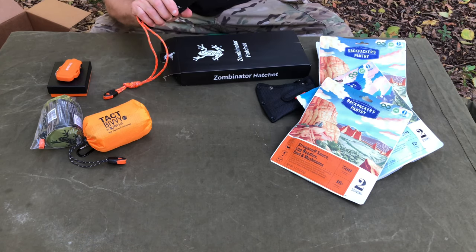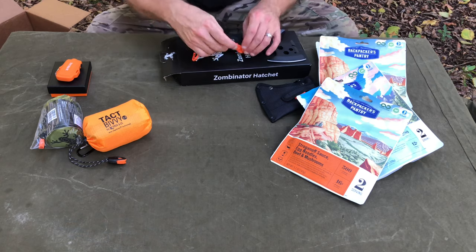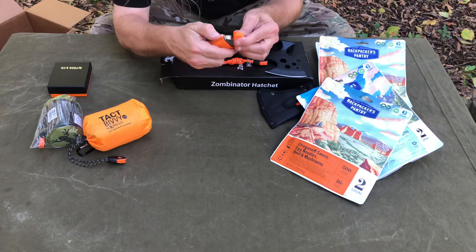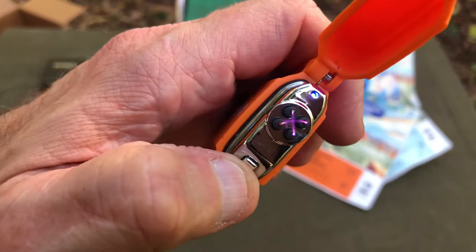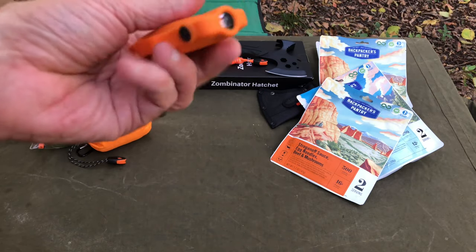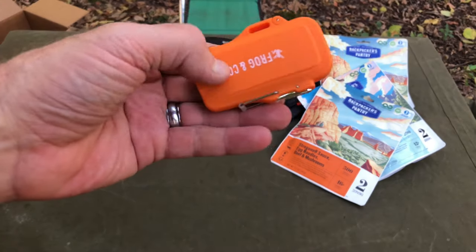It's a pretty neat little multi-tool to have. They also have these rechargeable lighters — like a plasma lighter. Pretty cool. It's rechargeable, and down here it's got a button with a little flashlight on it. That thing's pretty bright.